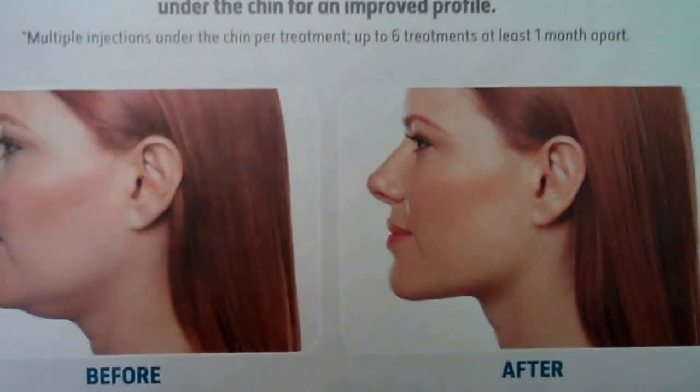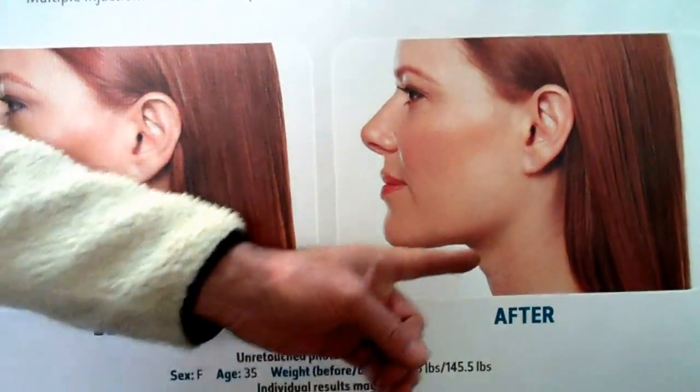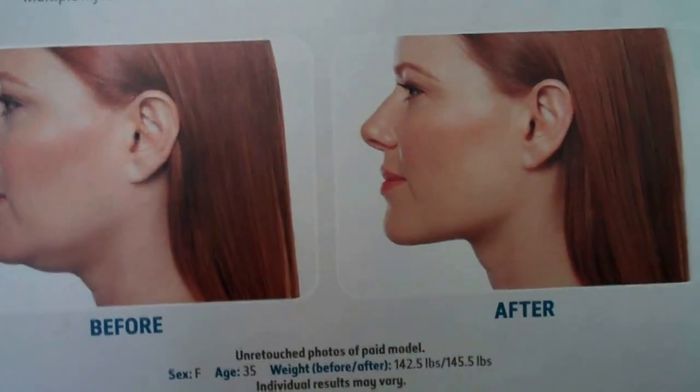The cool thing about Kybella is it's an injectable, so you're not doing any surgery. There's no big plastic thing, no incisions, and it's really, really nice. Take a look at this — look how beautiful. And this permanently reshapes your jawline. I mean, this is going to be amazing.